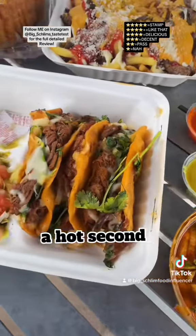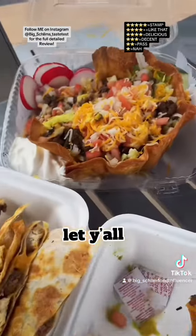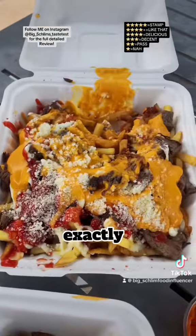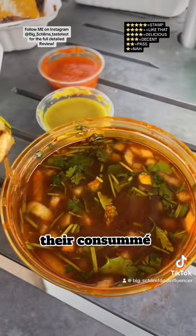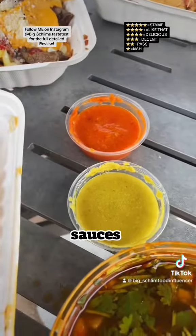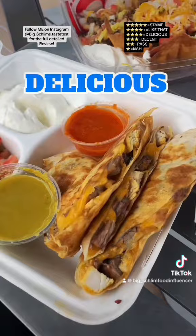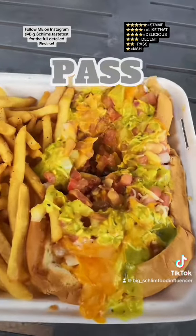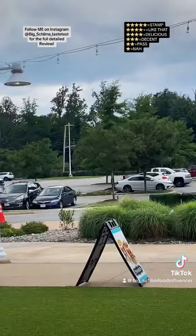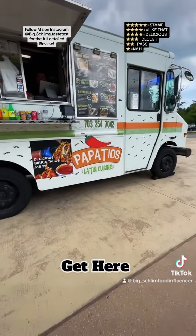Give me a hot second — I'm about to dip into everything and then let y'all know exactly how this is. The birria tacos with the consommé and those sauces — stamp. The quesadillas with those sauces — delicious, delicious. The hot dog — unfortunately, pass. But parking at Papa Tio's? I'm here for it. Get here. That's it.